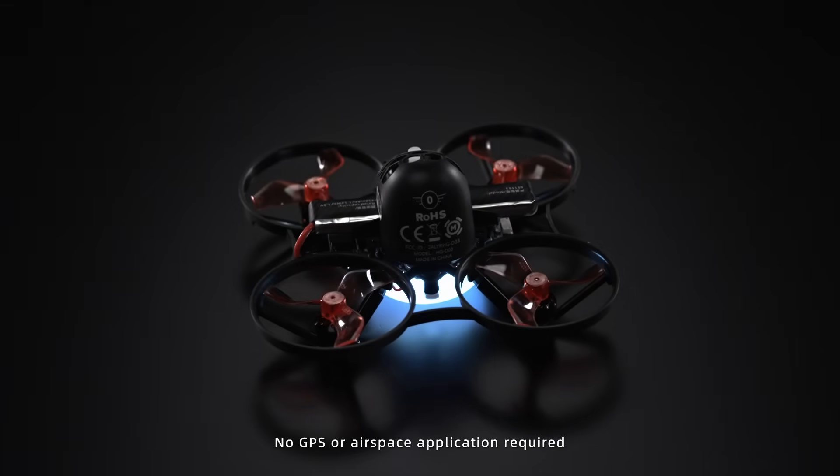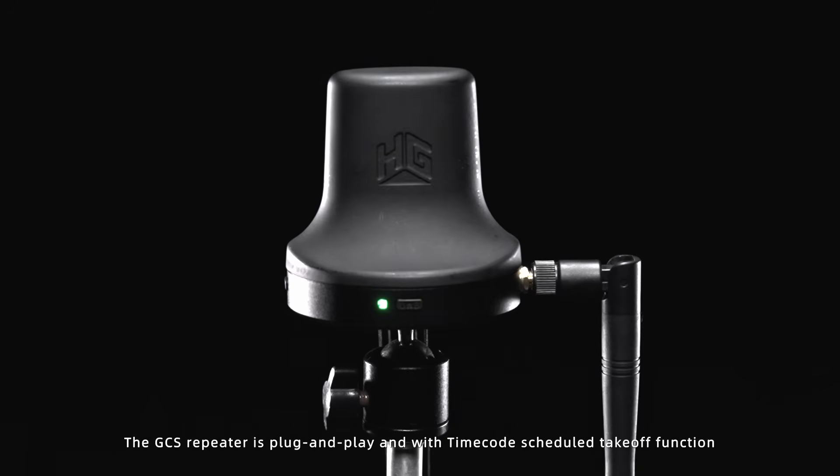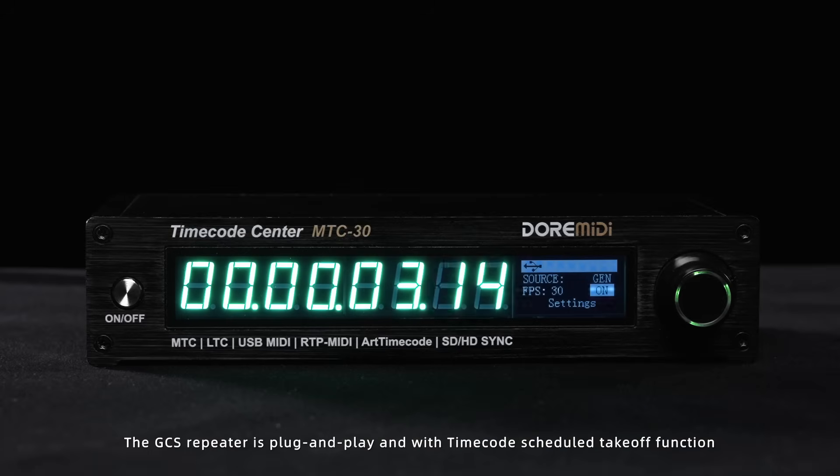No GPS or airspace application required. It networks instantly when powered on. The GPS repeater is plug and play with a timecode schedule takeoff function.